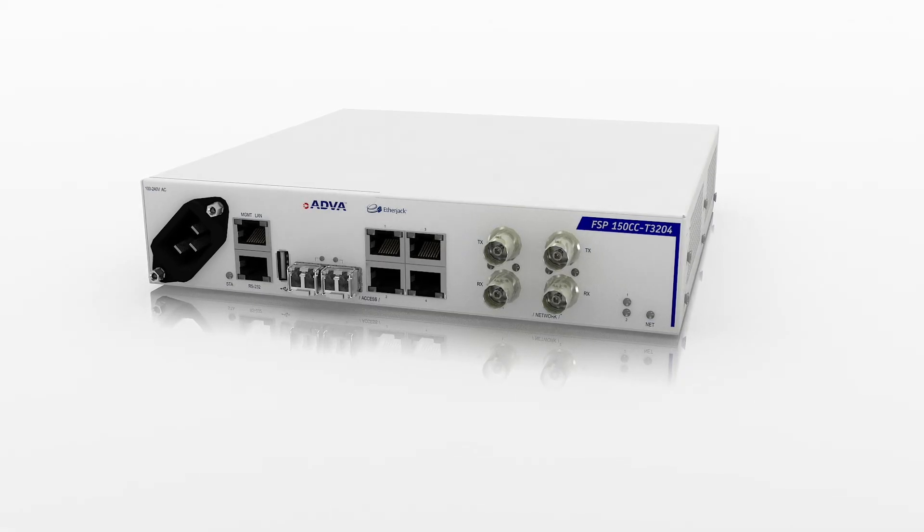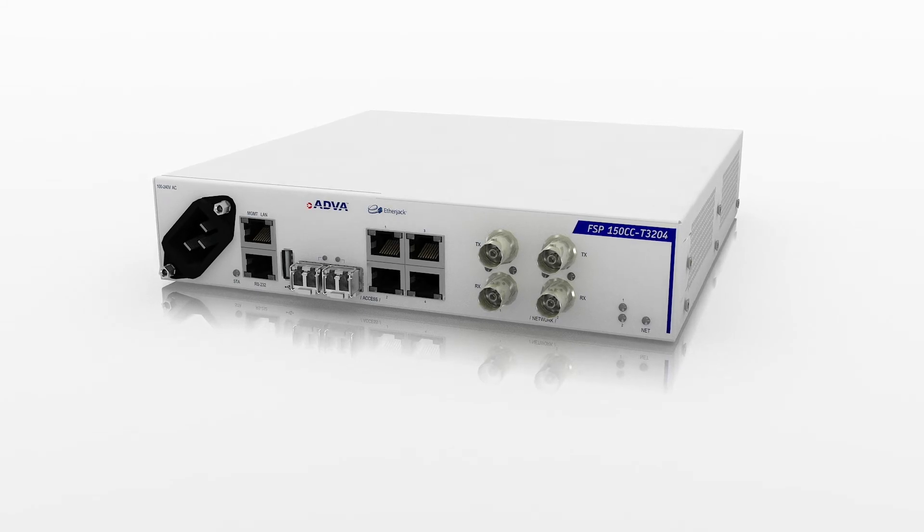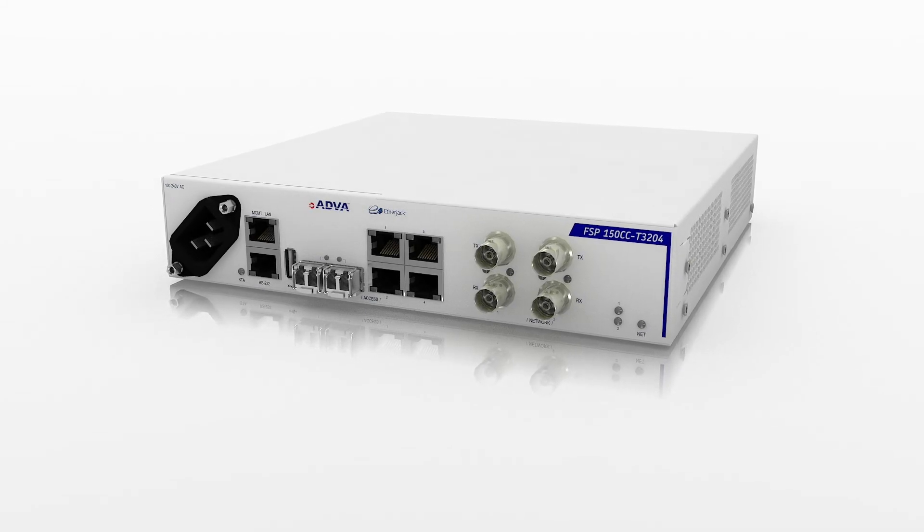Our FSP150CC-T3204, designed to deliver tomorrow's business opportunities, today.